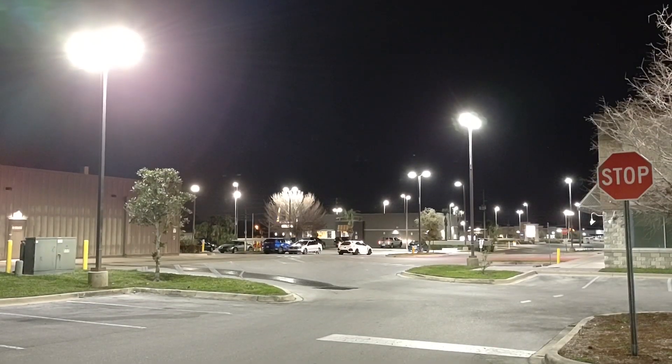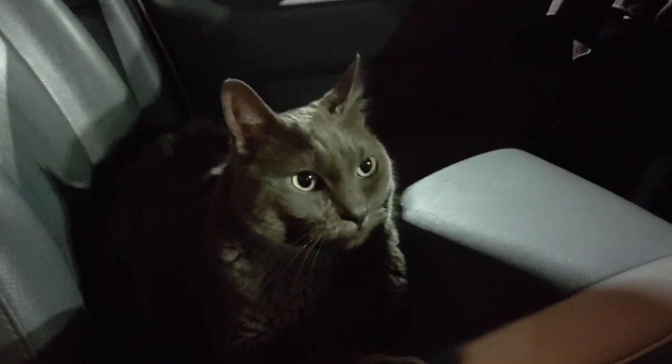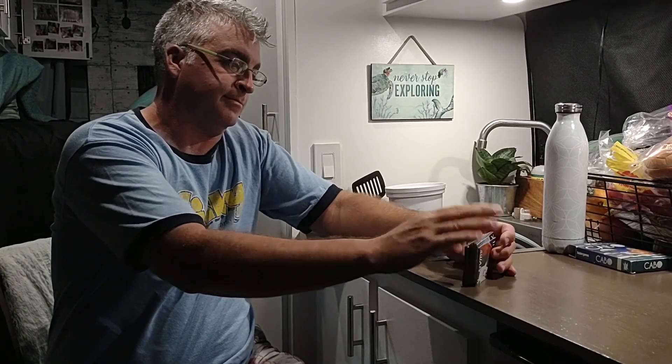We just pulled into the Cracker Barrel north of Dunedin. It's a little different than the other nights — it doesn't look like a big campground. There's only one other van in the parking lot tonight and it's nice and quiet back here. We are going to play Steve's favorite game now. What is that, Steve? Cabo! Time for some fun — and probably for Steve to beat me. Gregory is chaperoning the game, when she's not licking.